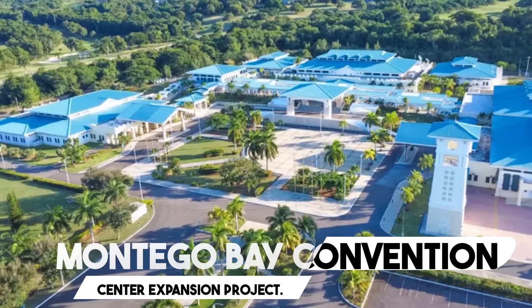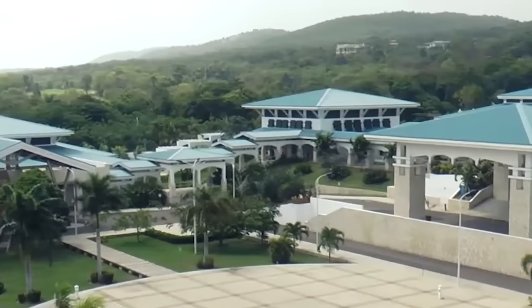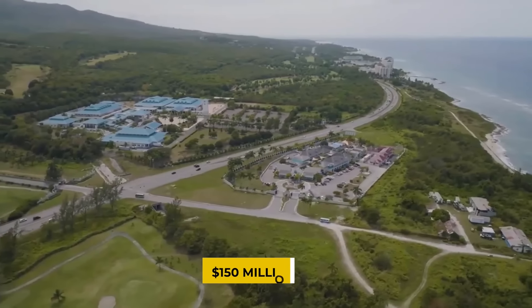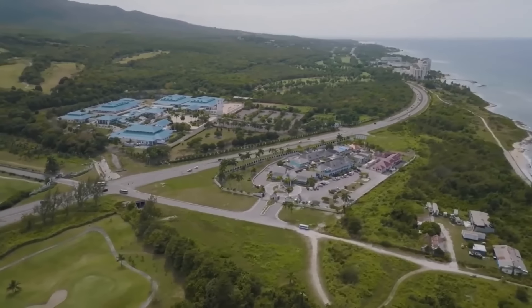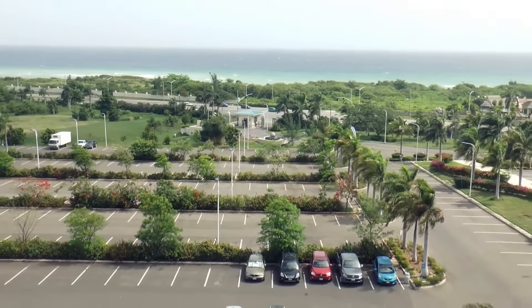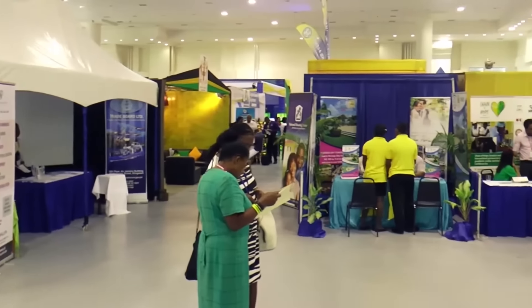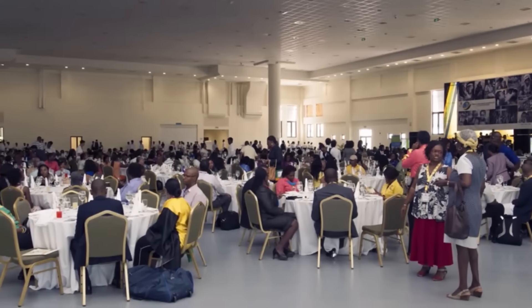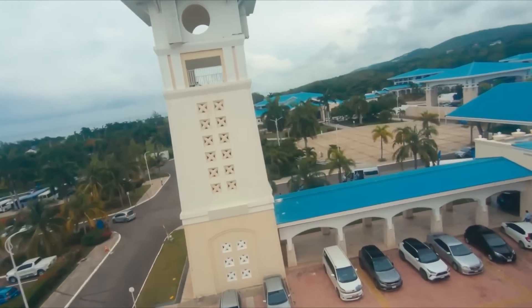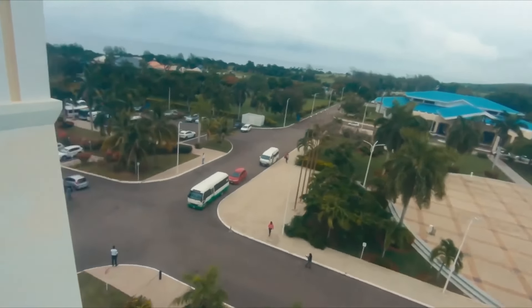Number 6: Montego Bay Convention Center Expansion Project. The Montego Bay Convention Center is on the cusp of a major transformation with this $150 million investment, which will significantly enhance facilities and solidify the center's position as a premier event destination. The expansion includes a brand-new ballroom for grand gatherings, an expansive exhibition hall to showcase local talent and innovation, and a state-of-the-art parking garage to ensure a convenient experience for event attendees.